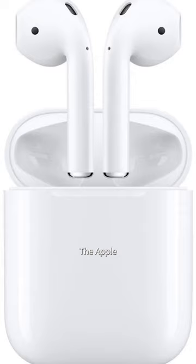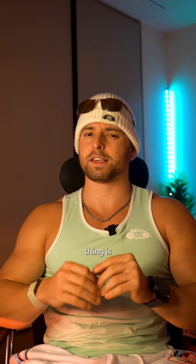Next one's pretty common — the Apple AirPod Generation 2. Pretty stock standard, easy to use. Only thing is, if you're going for a run, they might fall out. Pretty straightforward to use, can't really go wrong with it. I'd say a six out of 10.